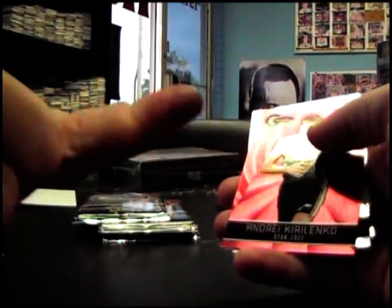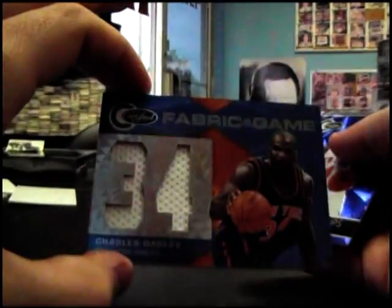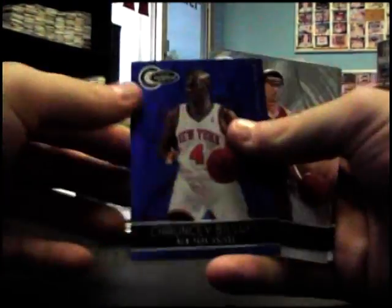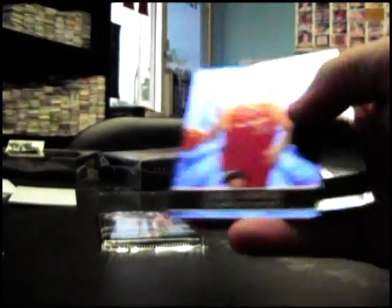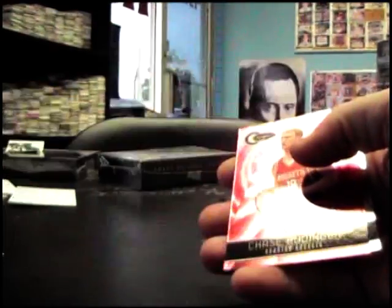Josh Smith jumbo jersey. Charles Oakley and Chauncey Billups, 299, totally blue. Chris Kaman, 99; Chris Kaman, 299, totally blue. This should be an autograph — it is: Lazar Hayward rookie autograph, 15 of 99. Chase Budinger, 2 of 499.